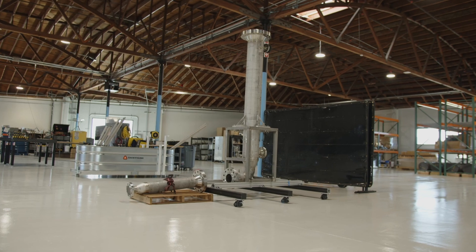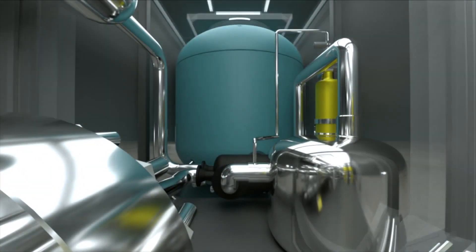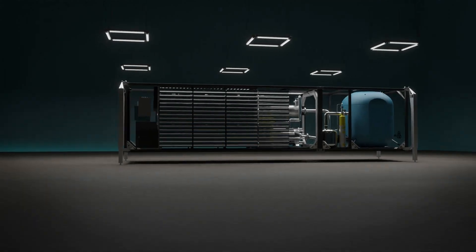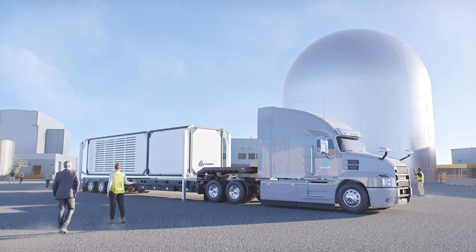This is the company's brand new space. This 38,000 square foot facility is where Radiant will build the prototype that they expect to test in the Idaho National Laboratory Enric Dome. This high-temperature gas reactor prototype could be the first of many prototypes demonstrated in this new testbed.